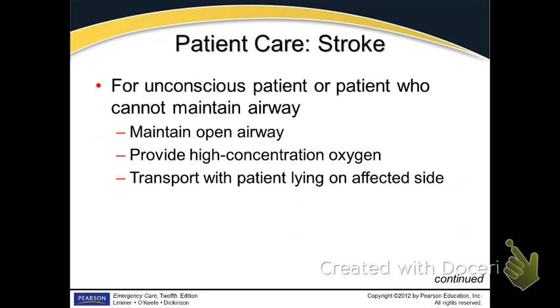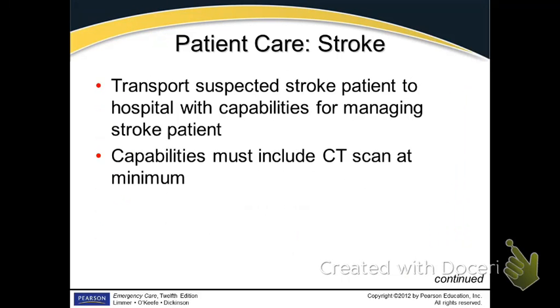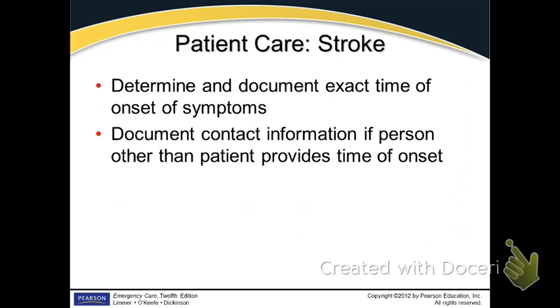For an unconscious person, open their airway as you would with any unconscious patient. Put them in a recovery position on the unaffected side and provide high concentration of oxygen. You can't do much ALS-wise for a stroke except transport them to the right facility — make sure they have a CAT scan and get them to a stroke center. The oxygen you're giving them is the best drug they need at that point.